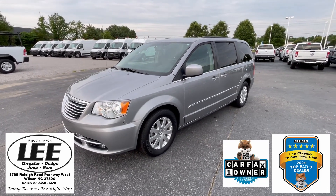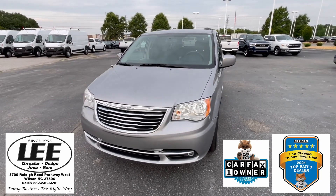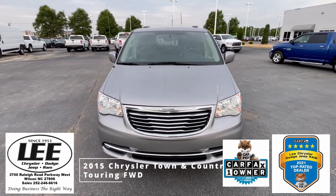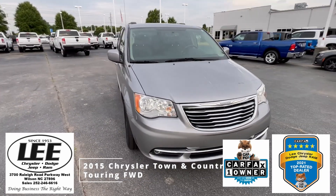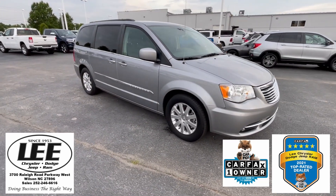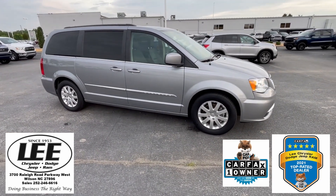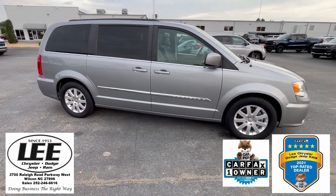Hello and welcome back to Lee Chrysler Dodge Jeep Ram of Wilson, North Carolina. Are you looking for a family mover? You just found it right here. It will not break the bank. You have got a great 2015 Chrysler Town & Country — this is the Touring package.